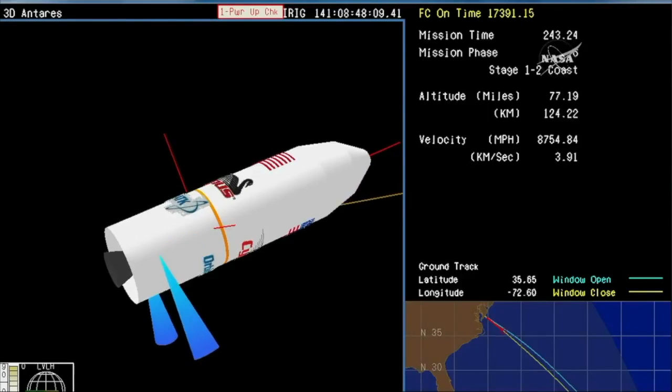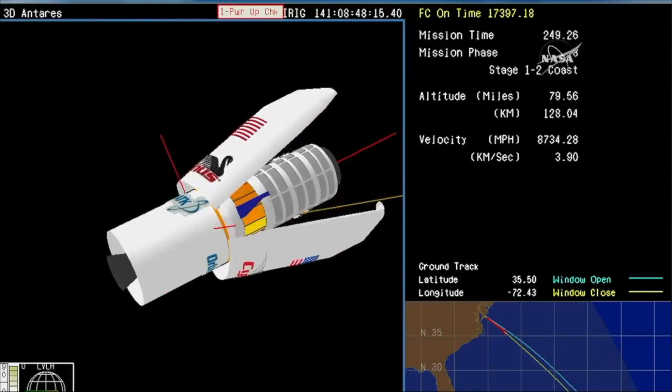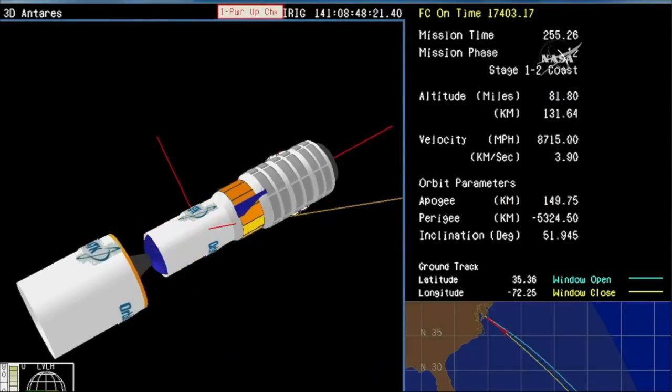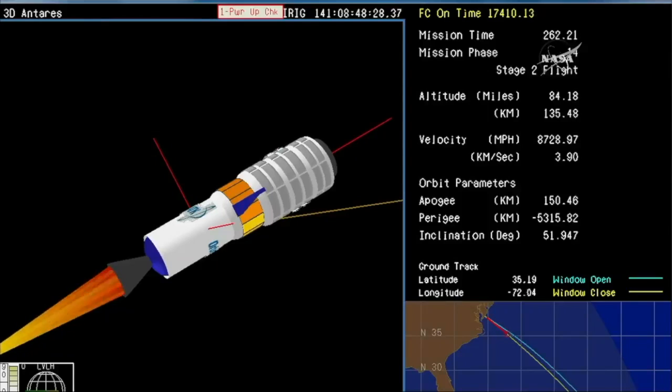We have nominal stage one burnout velocity — just over 17,300 feet per second. We have fairing separation, and interstage separation. The fairing and the interstage dropping away. Cygnus and the second stage are now exposed.